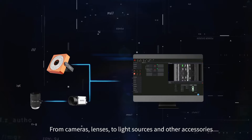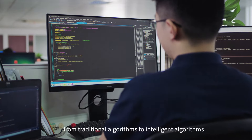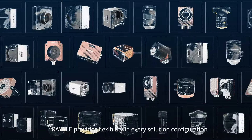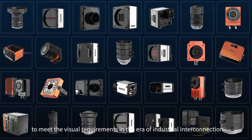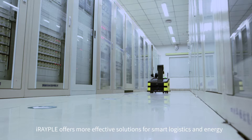From cameras, lenses, to light sources and other accessories — from traditional algorithms to intelligent algorithms — IRAPL provides flexibility in every solution configuration to meet the visual requirements in the era of industrial interconnection.